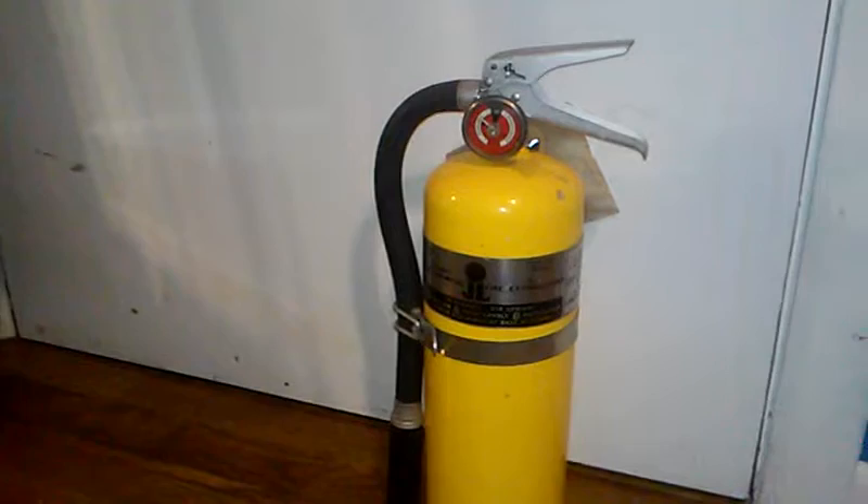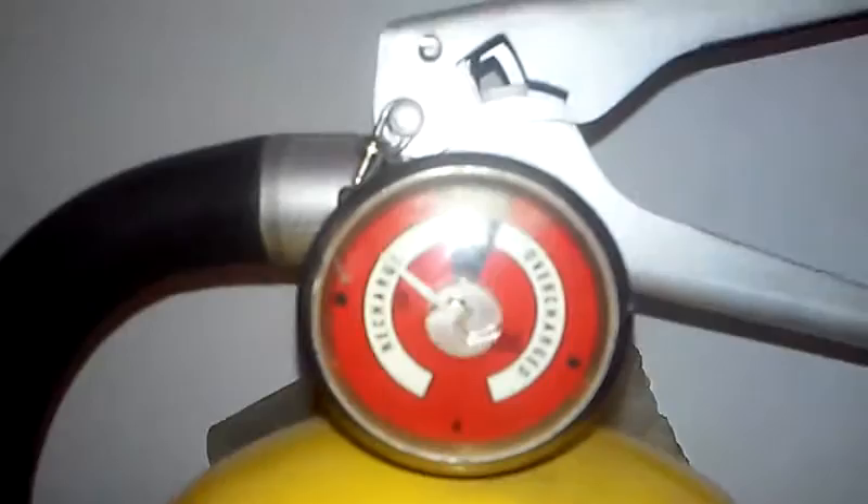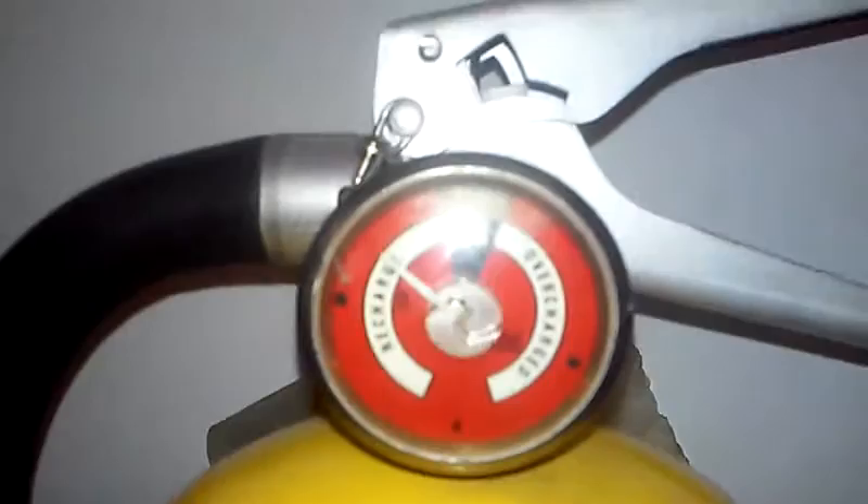Here I have a fire extinguisher. I bought this at a tag sale for $2 this summer. I got it mainly just for a decoration. As you can see, it is not fully charged, but it does have a little bit of charge in it. It's from 1969.